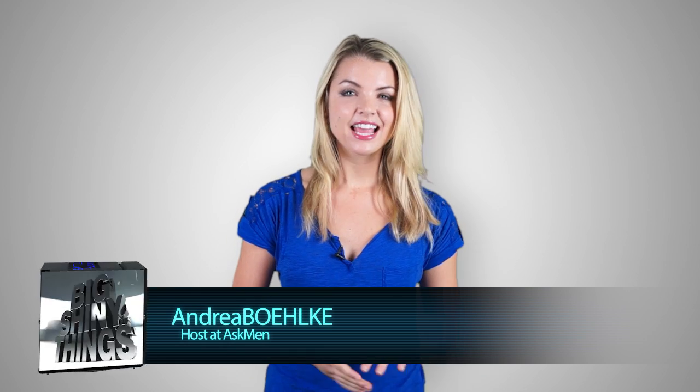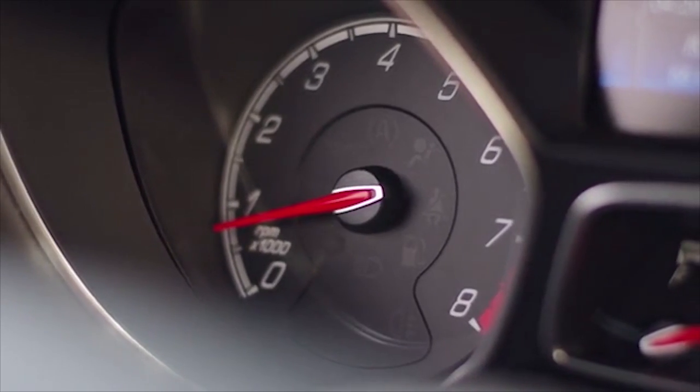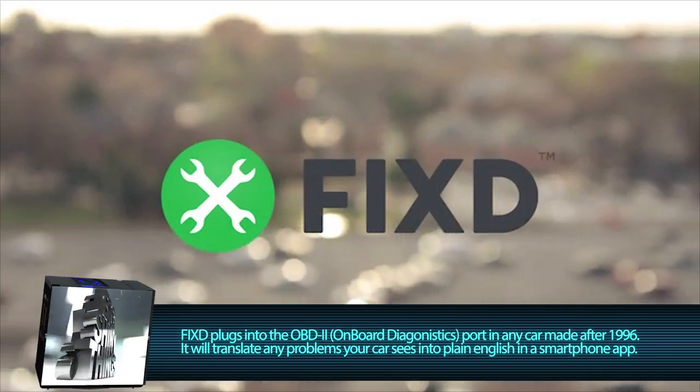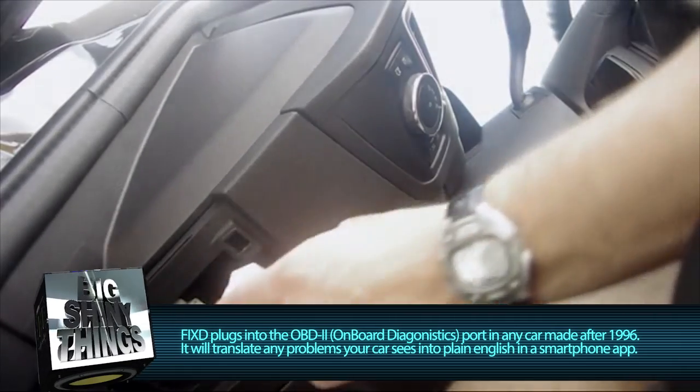Hey guys, welcome back to Big Shiny Things. Today we're taking a look at a check engine light translator for your car on Kickstarter. It's called Fixed, and it plugs into the onboard diagnostic port that exists in any car sold in the United States since 1996.